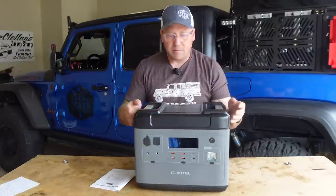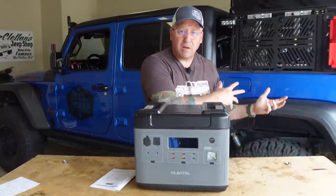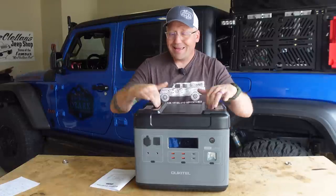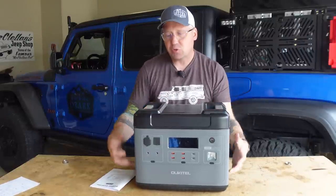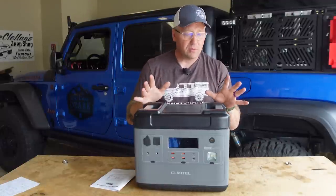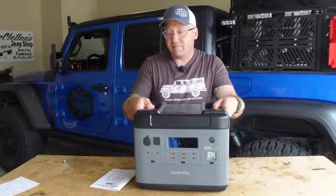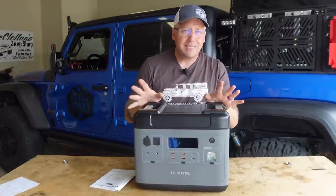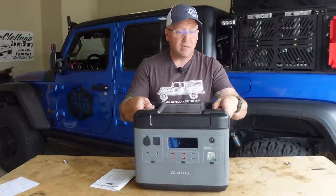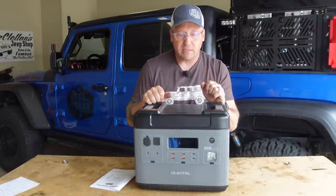Another thing I love about this form factor is the boxiness with these handles. If you want to put this in the back of your rig, it gives you an easy way to strap it down so it's not moving around when you're going over obstacles on your overland trip off-road. You can strap this down very, very easily. Another thing I love about the design.